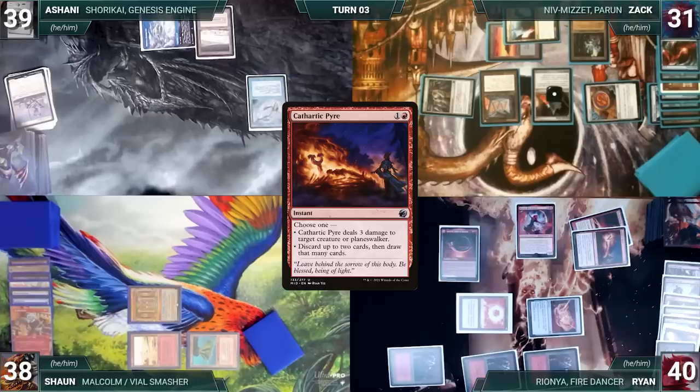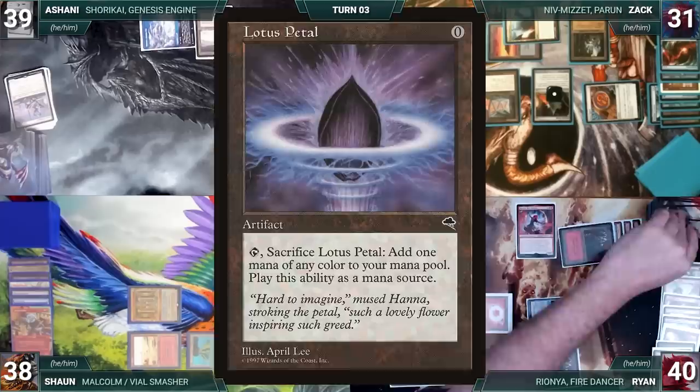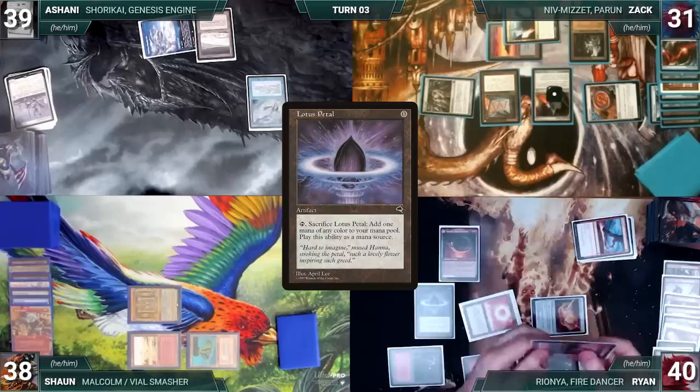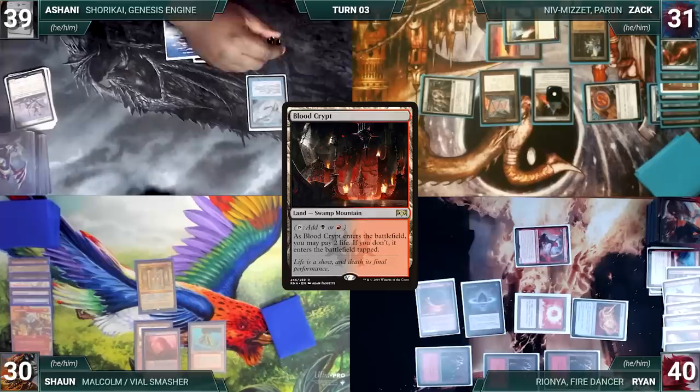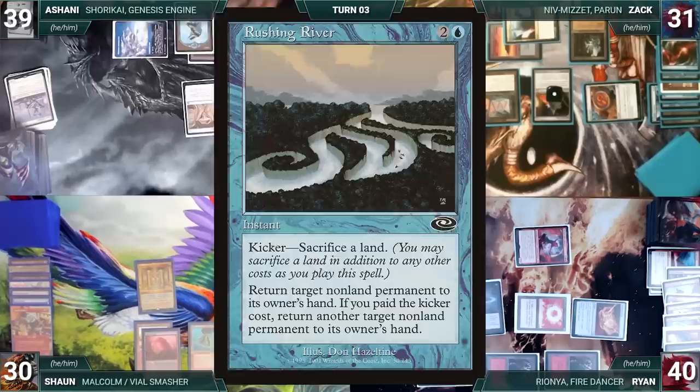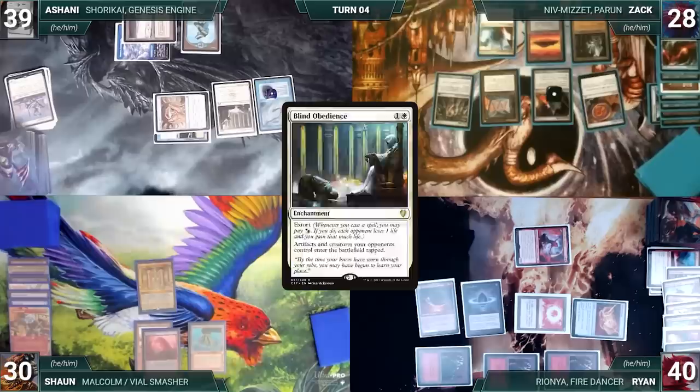Ryan casts Harnfell, Horn of Bounty — Remora triggers and Ashani draws. Ryan activates Harnfell discarding a Mountain, exiling Seething Song and Cathartic Pyre. He activates it again discarding Crimson Wisps, exiling a Mountain and Expedite. He activates it again discarding Fury of the Horde, exiling a Lotus Petal and Mountain. He plays Lotus Petal from exile — Remora triggers and Ashani draws. Ryan attacks Sean with Rionya, and ends his turn. During Sean's upkeep he loses his Mana Crypt roll and takes three damage. He draws, plays a Blood Crypt into play untapped paying two life, and ships the turn to Ashani.